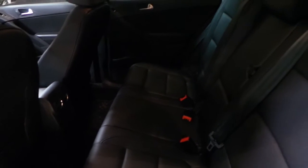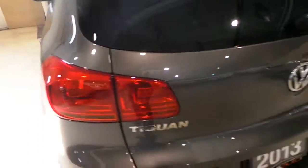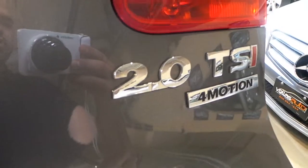All the leather in it is in perfect condition — there's no scratches on it, no burn marks. It wasn't a smoker's vehicle and it still smells brand new inside. This one is a 4Motion so it's all-wheel-drive, and it has the two-liter turbo motor.